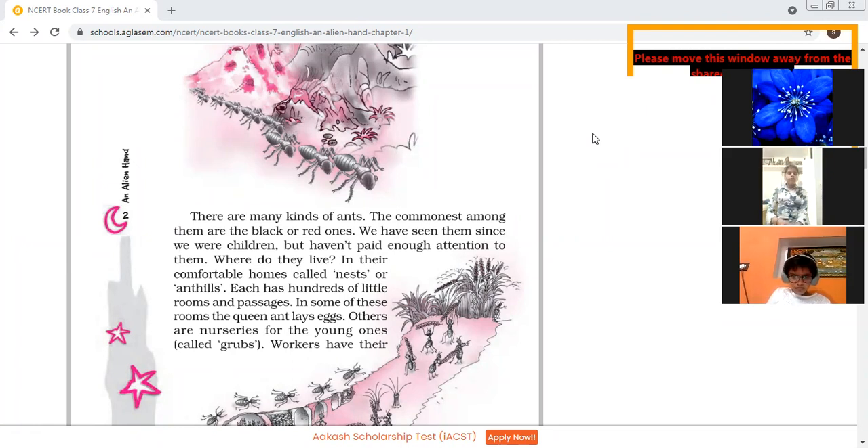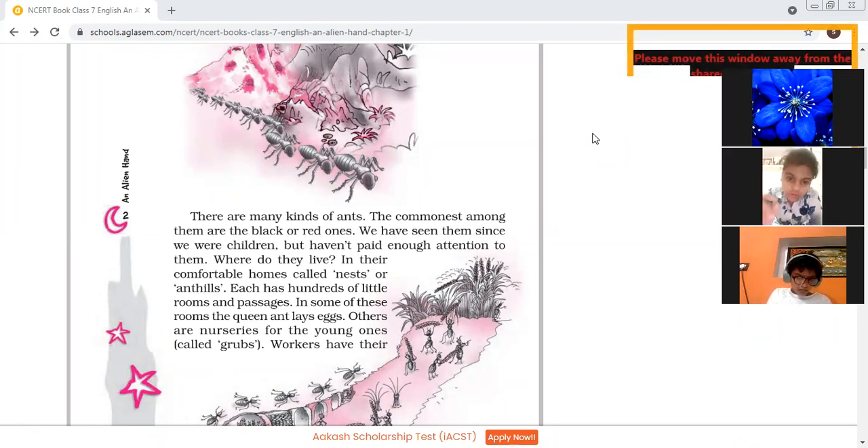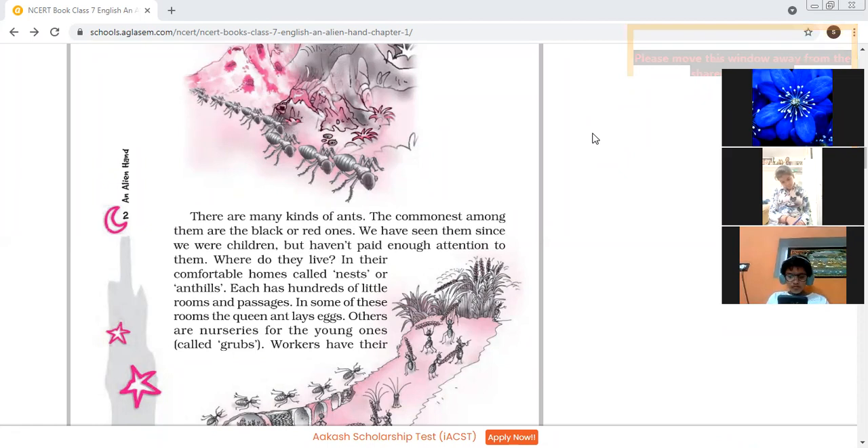The workers find food for the colony and other members. Some rooms serve as storehouses for this food. There are a number of compartments, and some of the rooms are used as storehouses for food. Soldiers have separate barracks — barracks means their acting grounds, their own different place where they live.